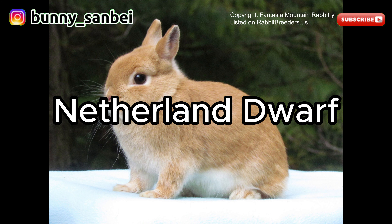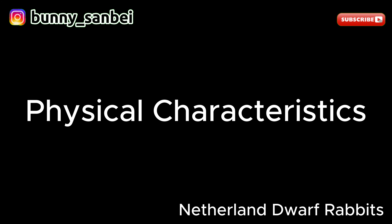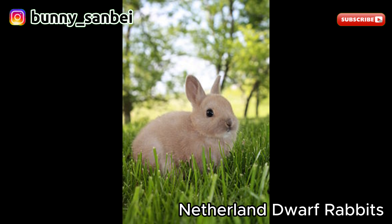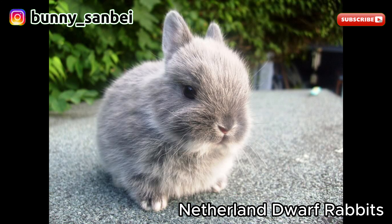Netherland Dwarf. The Netherland Dwarf is one of the smallest and most popular domestic rabbit breeds, known for its tiny size, adorable appearance, and friendly personality. Netherland Dwarfs are exceptionally small rabbits, with most individuals weighing less than 2.5 pounds, or 1.1 kilograms. They typically measure around 6 to 8 inches in length. They have a compact and well-proportioned body with a round and short profile. The breed's most distinctive feature is their small upright ears, which are in proportion to their tiny size.